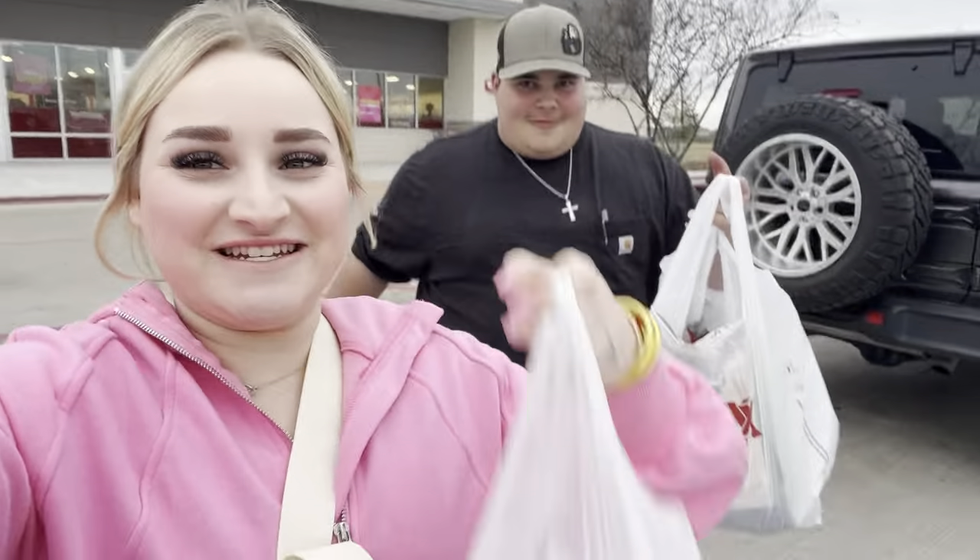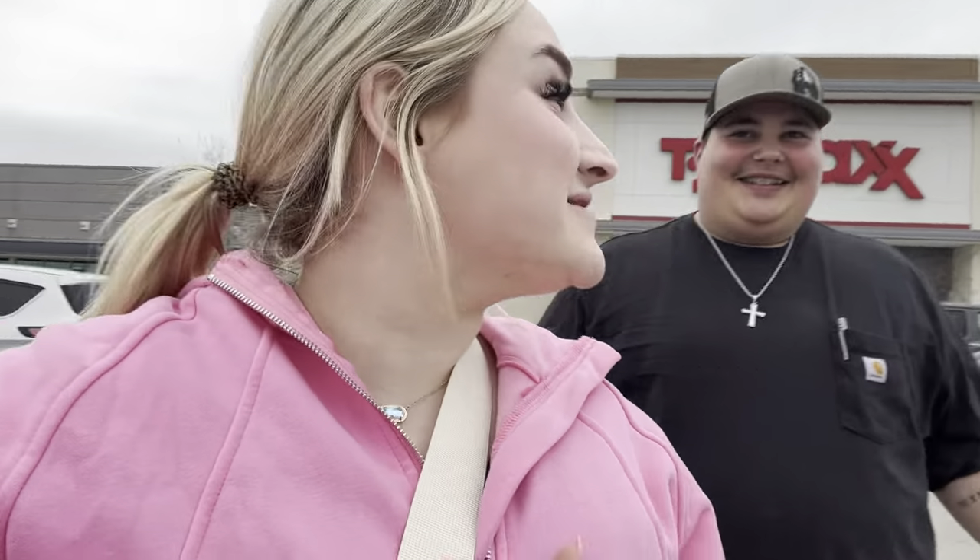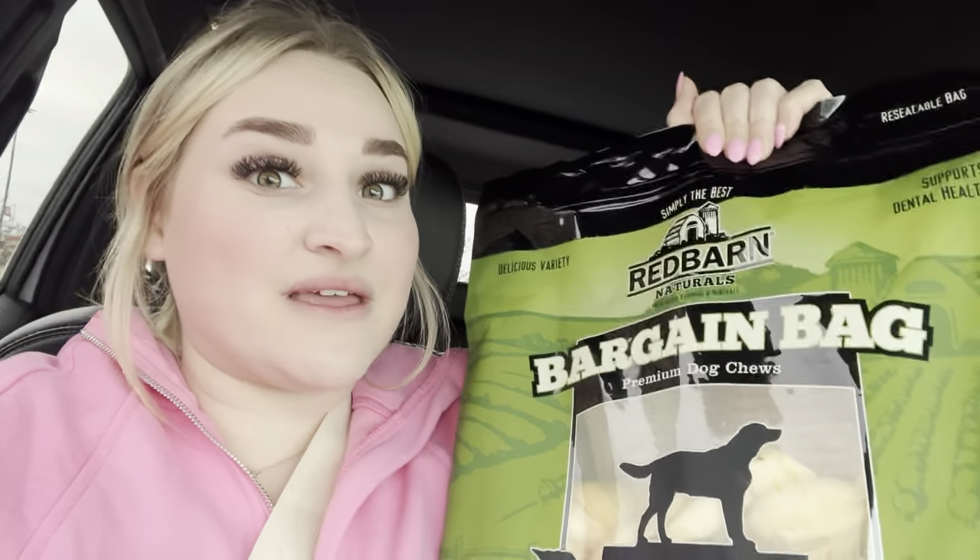We just went to TJ Maxx and we got some stuff. Gabe never picks anything out when we go to TJ Maxx, but today he picked something out. They have these huge bargain bags of the brand that we give our dogs - it has a bunch of things in them. We got two of these bags - they had no price tag on them, and I was thinking maybe $20 bucks. She goes, will you get them for $6.99? I said I'll take both of them. So we got two bags of those, and then we got this high protein, low fat butcher shop stick thing. And then Gabe got this thing too.